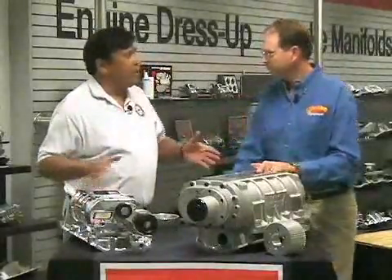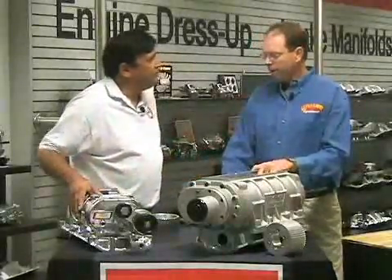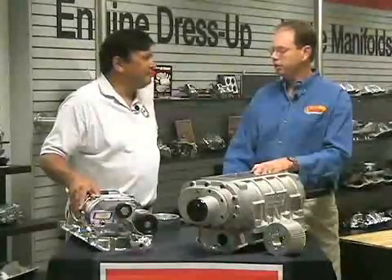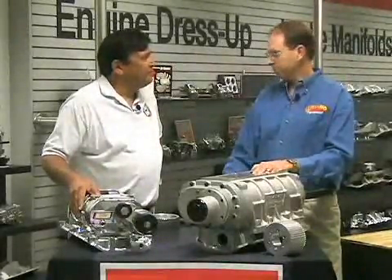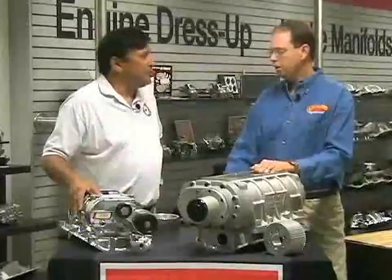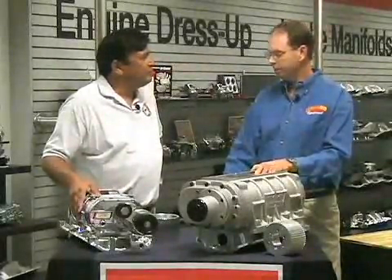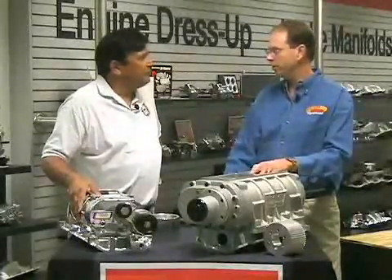You mentioned five or six PSI of boost — what happens if you go over that? You're going to run into problems getting good enough gas. You're either going to have to run race gas, retard the timing a lot, or lower the compression when you build the motor. Unless you're going to run an alcohol injection system or something along those lines, you're going to have to stay under five or six PSI with a roots-style blower on the street.